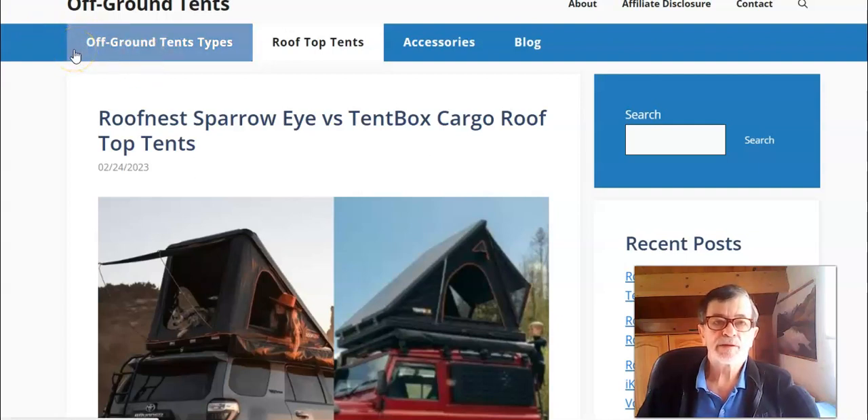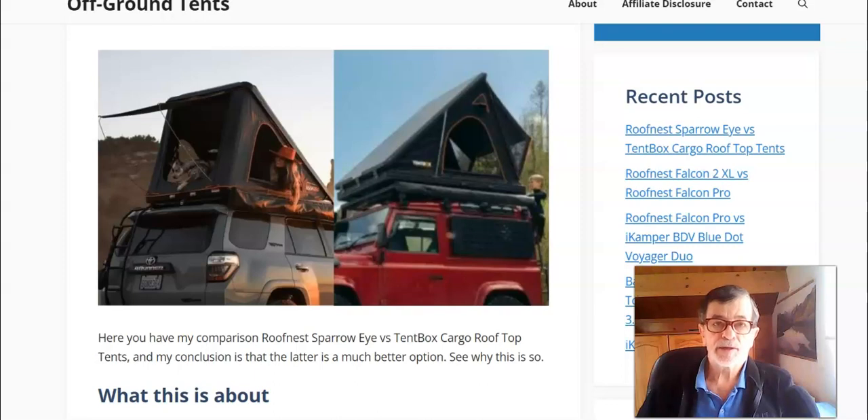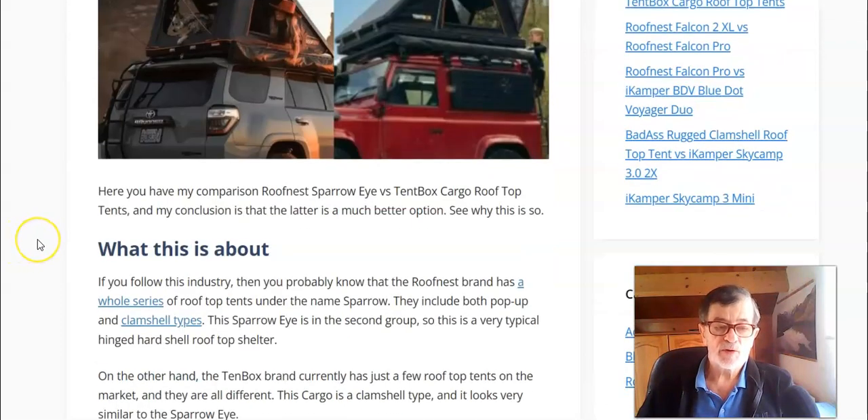Hello everybody, welcome to my channel. This is Jovo from Off-Ground Tent Site. In this video I have a comparison between Roof Nest Sparrow I and Tent Box Cargo. These are two clamshell type tents shown in the top picture in my post, which I'm using. They look similar but there are many differences, and my conclusion is that Tent Box Cargo is in fact a much better option.